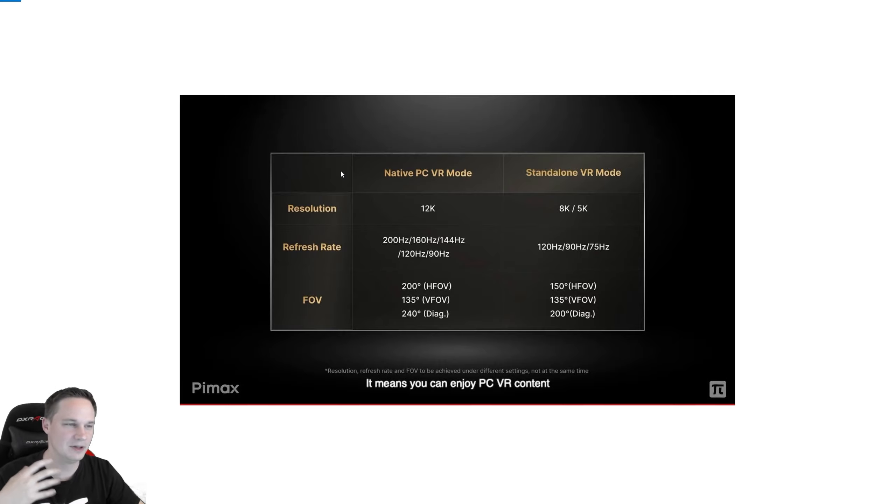It's not only wireless — you can also use a standalone VR mode, though in standalone it's only 8K, 120 Hz, and a lower field of view. But for PC VR mode, we have 12K and 200 Hz, with 200 degrees horizontal field of view and 135 degrees vertical field of view.